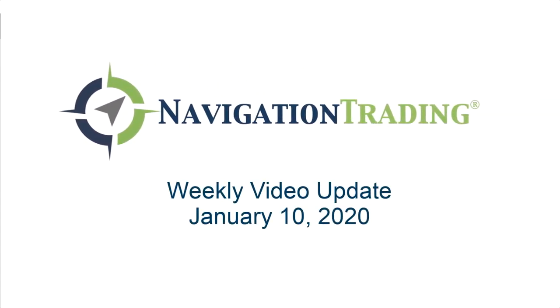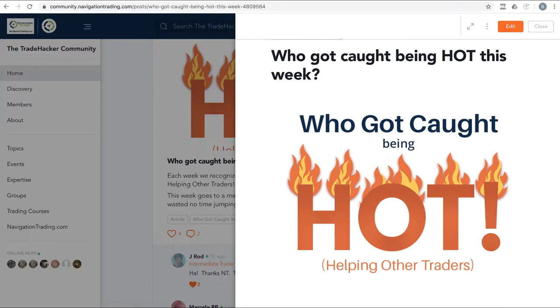What's up, Navigation Traders? Welcome to this week's video update. Today's Friday, January 10th. We're going to review all the trade alerts and all the current positions, just for pro members here.